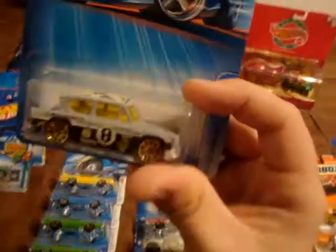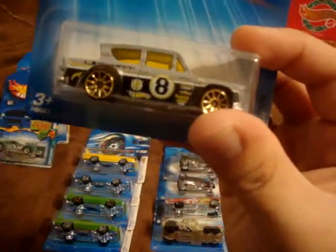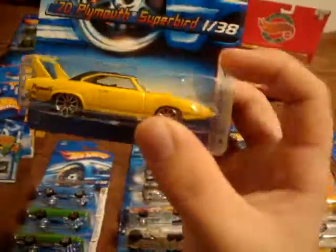The Ford Anglia, with the kind of Union Jack looking graphics on the top, and number 8, and a bunch of graphics on the outside of it. Looks very cool in the flat gray and kind of the flat silver-gray bottom. Very cool looking little car, and unique. The Plymouth Superbird, with the 10 Spokes and the yellow paint variation.